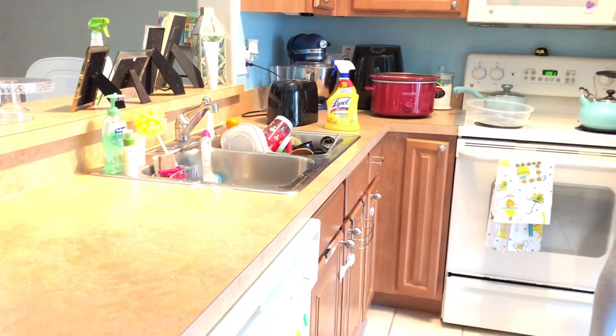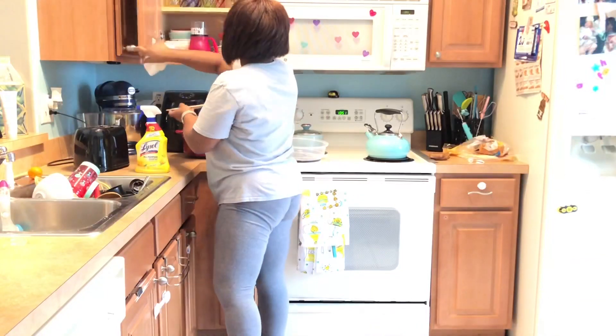I'm drying all the dishes and putting everything where it goes before I move on to wiping down the counters.